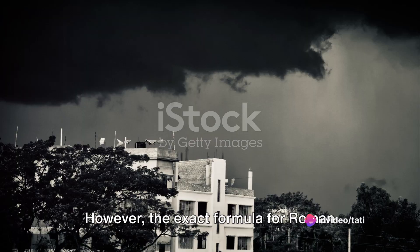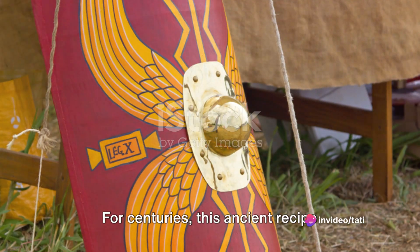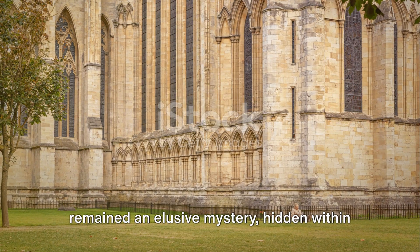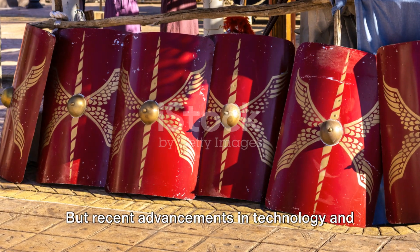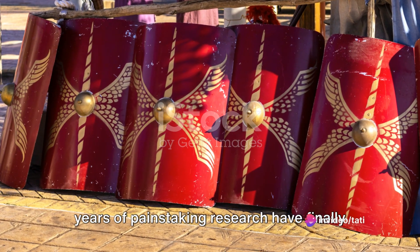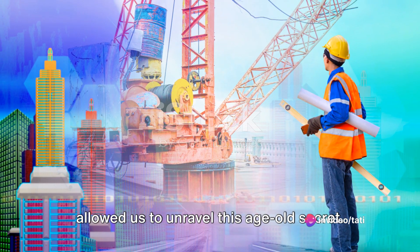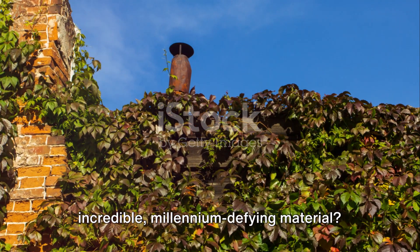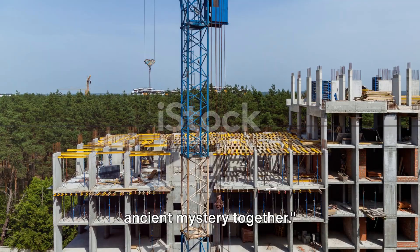However, the exact formula for Roman concrete was lost to the sands of time. For centuries, this ancient recipe remained an elusive mystery, hidden within the very walls of the structures it helped erect. But recent advancements in technology and years of painstaking research have finally allowed us to unravel this age-old secret. So, what's the secret of this incredible millennium-defying material? Stick around and we will unravel this ancient mystery together.